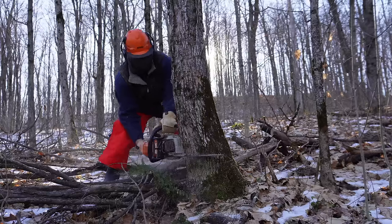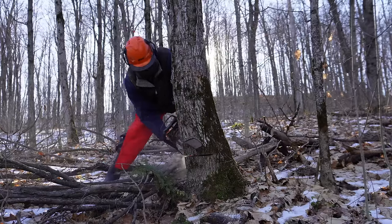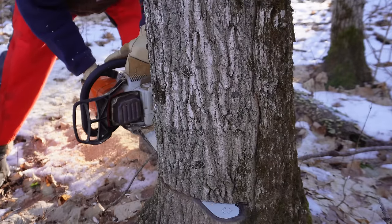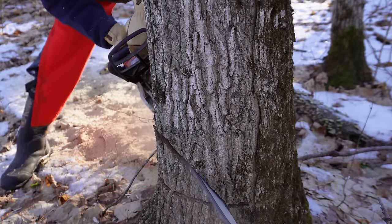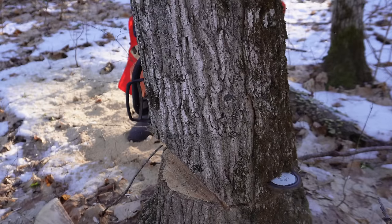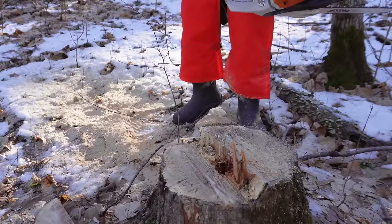A lot of skills we've had to learn. We've also been learning a lot about forest management, because the 15 acres of hardwood bush on this property are super overgrown and they really need to be trimmed out. A lot of the dead trees need to be felled.